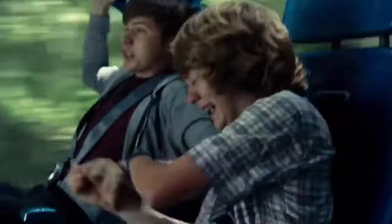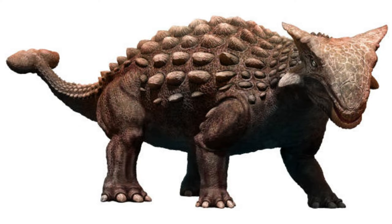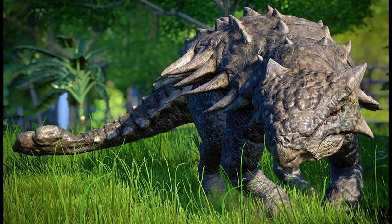Despite its massive size, Ankylosaurus had a tiny brain that was only about the size of a walnut. Scientists think that it might have used its bony club to break open tough vegetation, as well as to defend itself from predators.